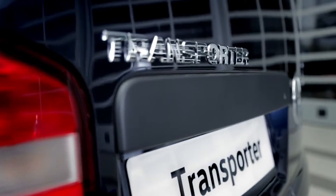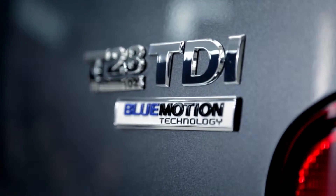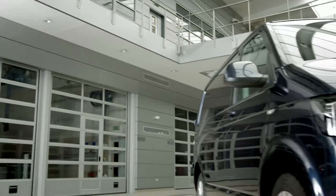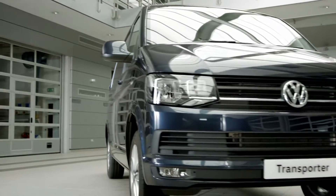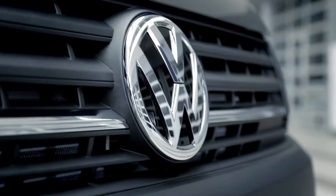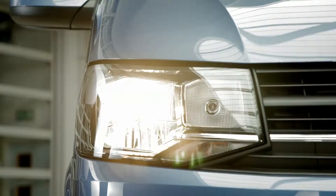The new Volkswagen Transporter, now in its 6th generation, is professional and stylish from every angle. The new look front end has a pronounced appearance, with a restyled bonnet and radiator grille, a stylish new headlight design and redesigned fog lights.